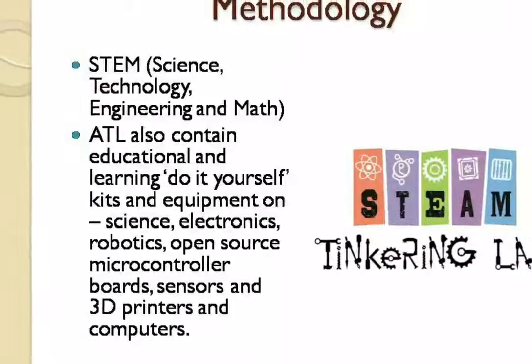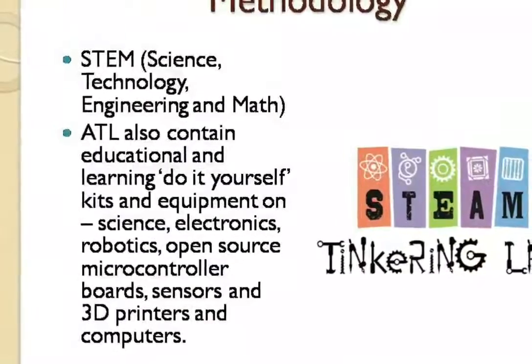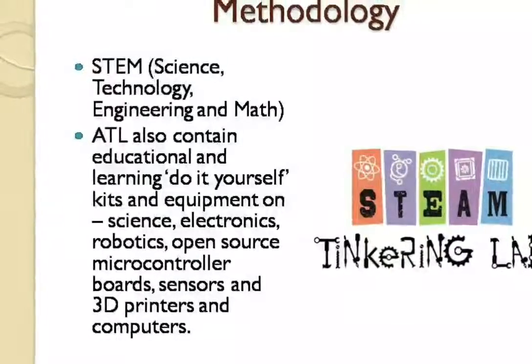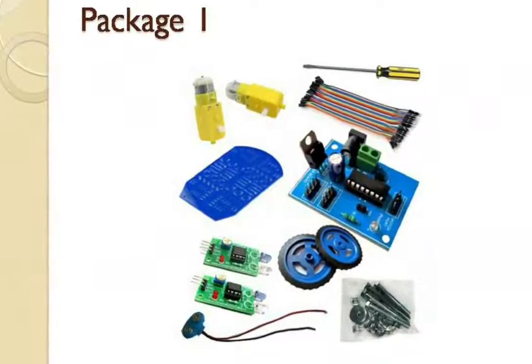Our ATL also contains learning tools such as Do-It-Yourself Kits, Science, Electronics and Robotics, Open Source Microcontroller Boards, Sensors, 3D Printers, and Computers. These things were purchased as 4 packages.